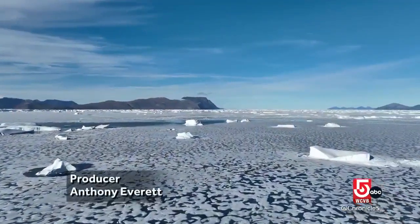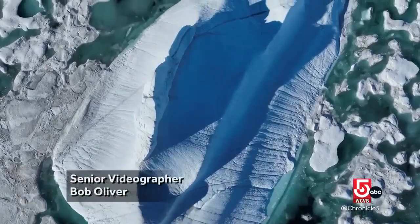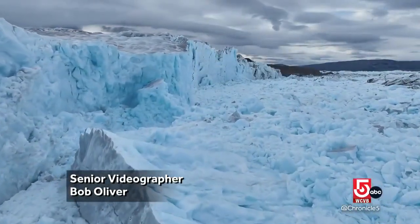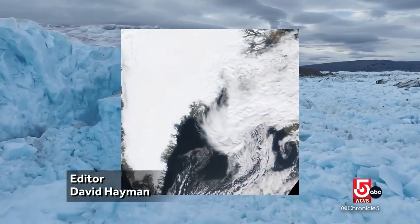Greenland, as you may know, is neither green nor really land, but rather covered by the second largest body of ice in the world, second only to the Antarctic ice sheet. But the ice is melting fast. The Greenland ice cap is now the largest contributor to global sea level rise, outstripping the general warming of the ocean and contributing more than Antarctica does now.